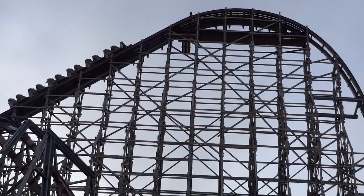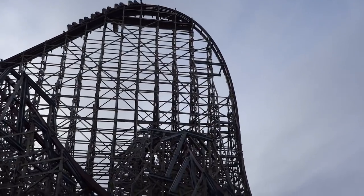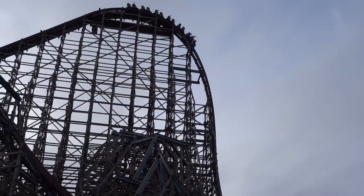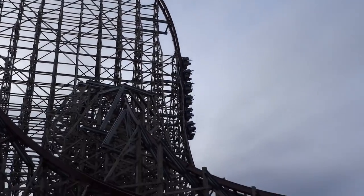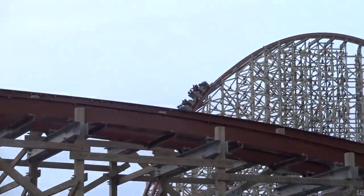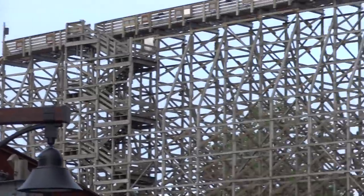Although I think these rides could all make for great conversions, realistically I do not think many of these, if any at all, will receive the treatment at least in the coming few years. I am just discussing a few more potential candidates since more were suggested by you, and it's always interesting to think about the prospect of more exciting conversions from the geniuses at Rocky Mountain Construction.